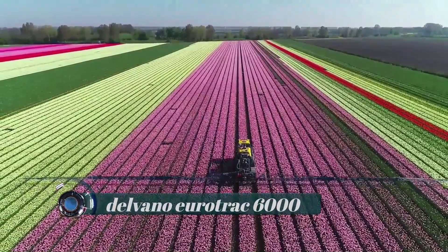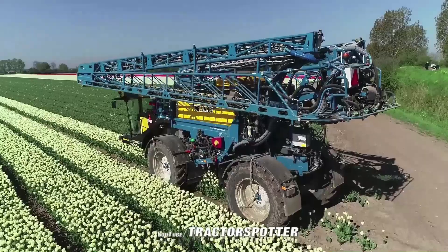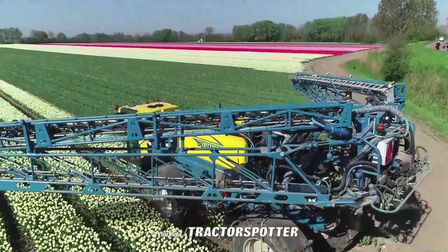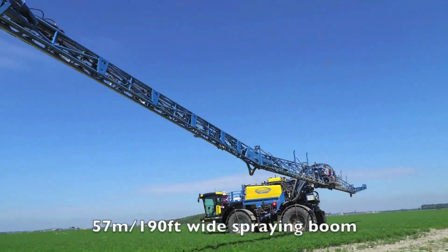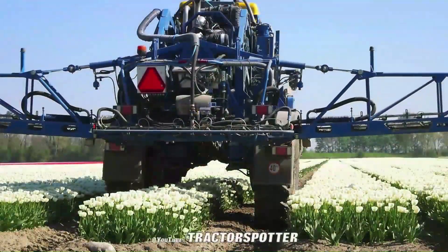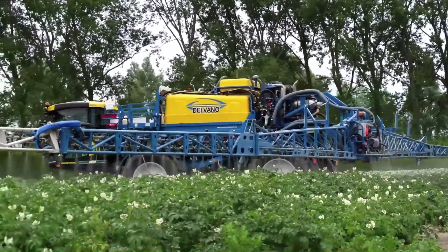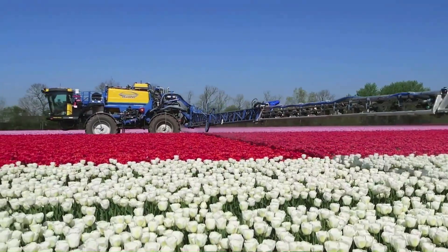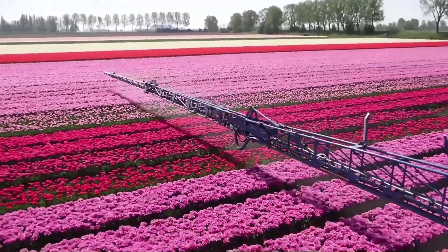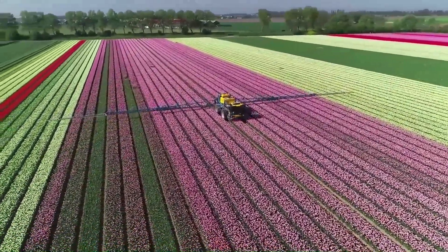Delvano Euro Track 6000: Delvano is a Belgian company that claims to have the largest factory-installed boom on a self-propelled sprayer. The Euro Track 6000 was presented with the Super Bars in January 2019 and has a 6,000-liter tank, plus a second tank of 700 liters in stainless steel and a third tank of 400 liters for water. The engine is a 6.1-liter Tier 4 Deutz, features a Lockman pressurized cabin, and has axle width adjustment between 2.05 m and 2.65 m.